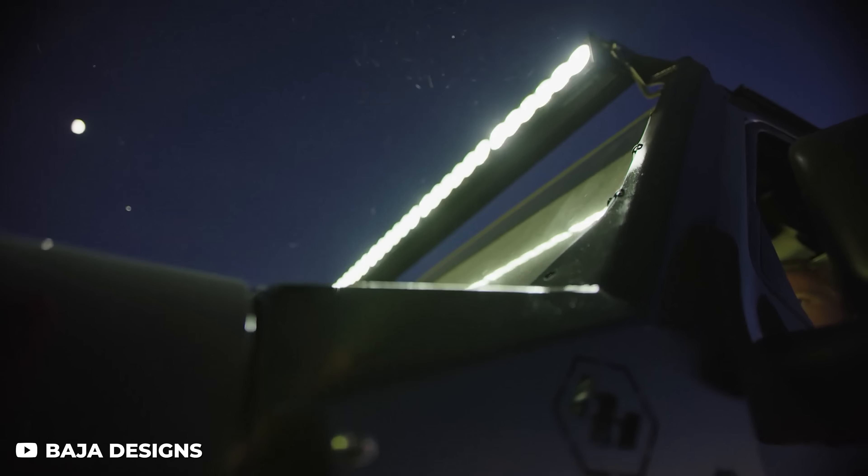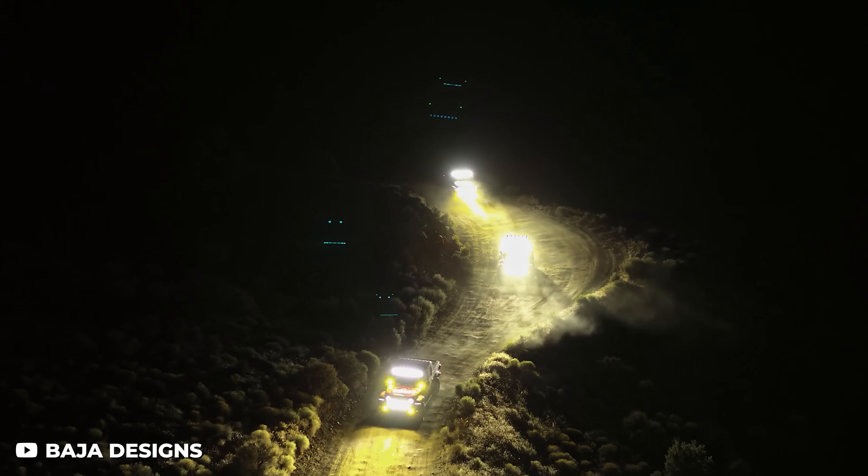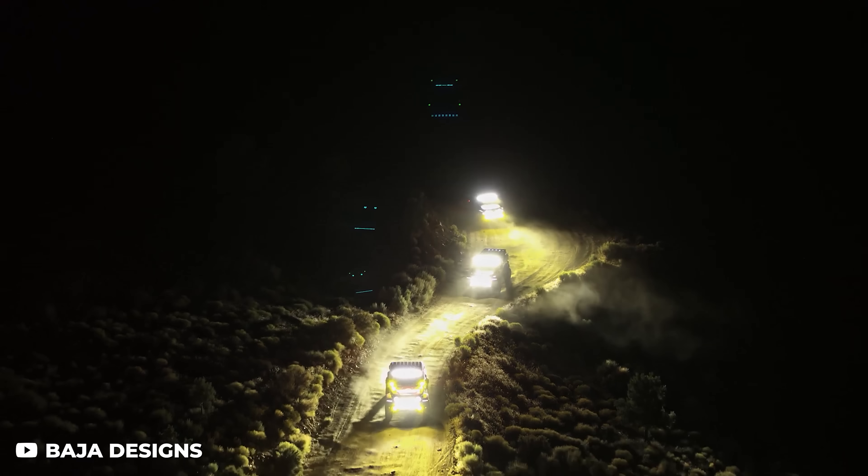We have recently dropped some new merch like this zip-up hoodie that I'm wearing, so make sure and check that out by heading to the store page on Trailbuilt. As always, we appreciate all of you for watching and all of your support. I'm Josh from Trailbuilt and we'll see you guys clearly out on the trails.